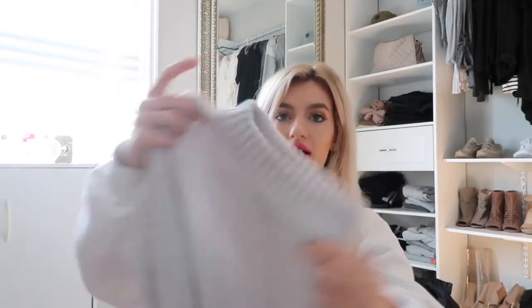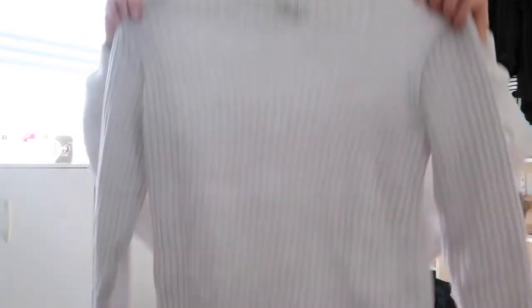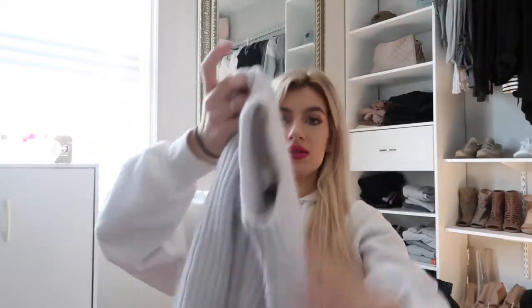Since it was so cheap, I got it in this color too. I thought this light gray was really pretty — it's the same shirt, just a different color. I've already worn this one. They both don't have the tags on them, but they were both $7. I really like it. I think it's cute for $7. Can't beat it.